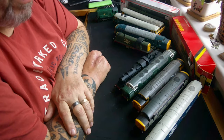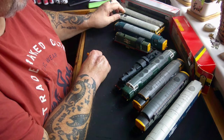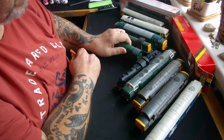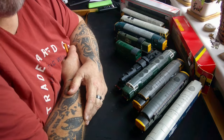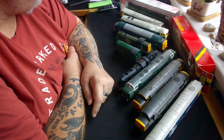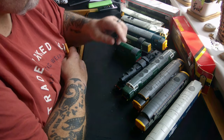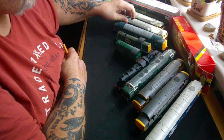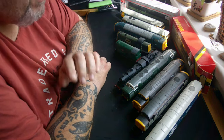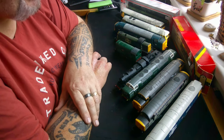So why have we got all these locos sitting on the table, when somebody here turned around and said 'I'm not going to buy any more stuff until such times as I finish all the wagons I've bought'? Yeah, don't listen to me — I talk rubbish. Anyway, I was in Peter Spears about 10 days ago picking up a couple of bits, had a little look around, and one of the very few locos I don't have in my diesel fleet is Class 20s.